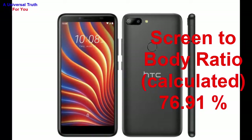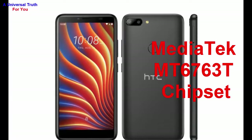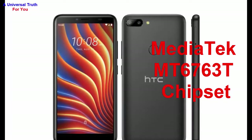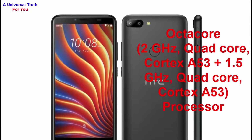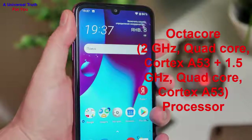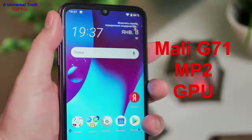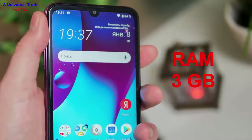Now let's go for its performance. The chipset used in this smartphone is the MediaTek MT6763T. The processor is an octa-core: 2 GHz quad-core Cortex-A53 plus 1.5 GHz quad-core Cortex-A53. It has a Mali-G71 MP2 GPU with 3 GB of RAM.